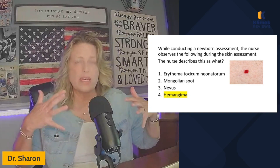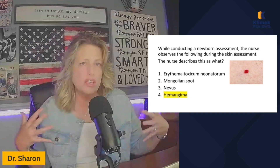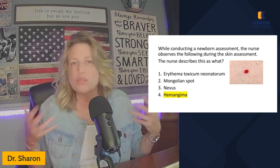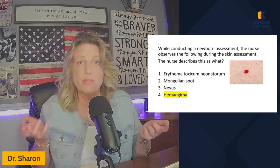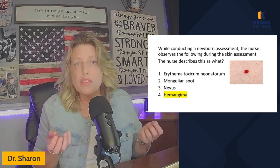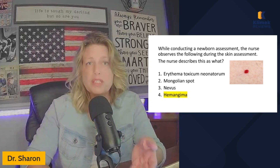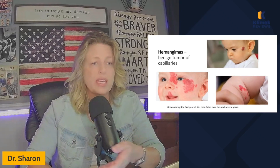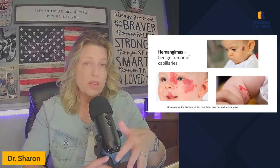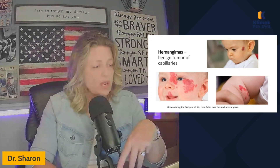Erythema toxicum neonatorum is the red rash that kind of is over the baby's trunk, usually trunk and extremities, a little bit maybe on the face. It looks more like just a rash and it goes away in a couple of days. A nevus is actually a birthmark — it may never go away and people can get it removed later in life. The hemangioma will probably be small when you first see it, but remember it can grow over the course of the first year and then will eventually get smaller. So in the initial neonatal period it may be quite small and then it can grow.